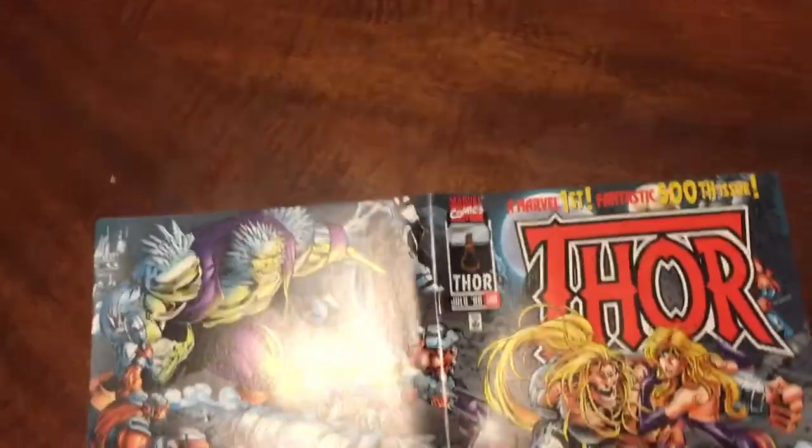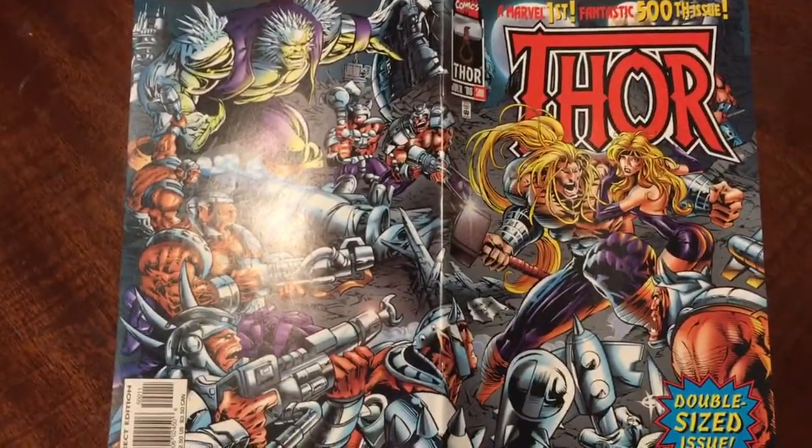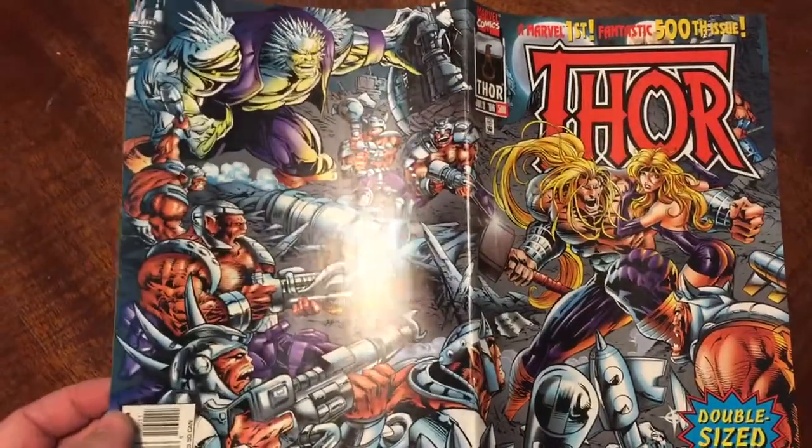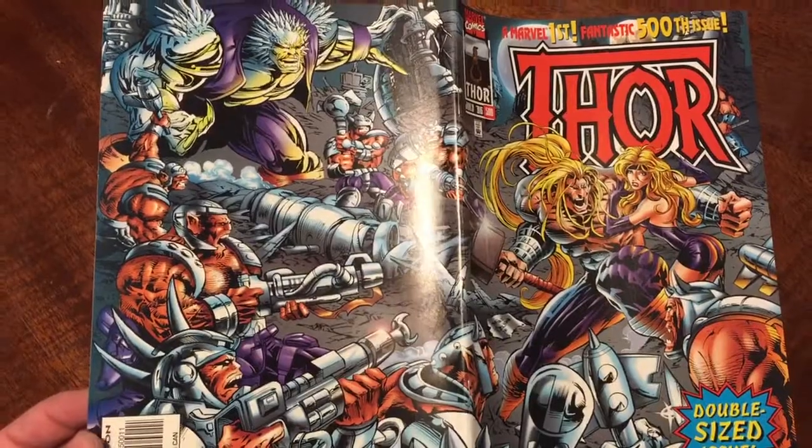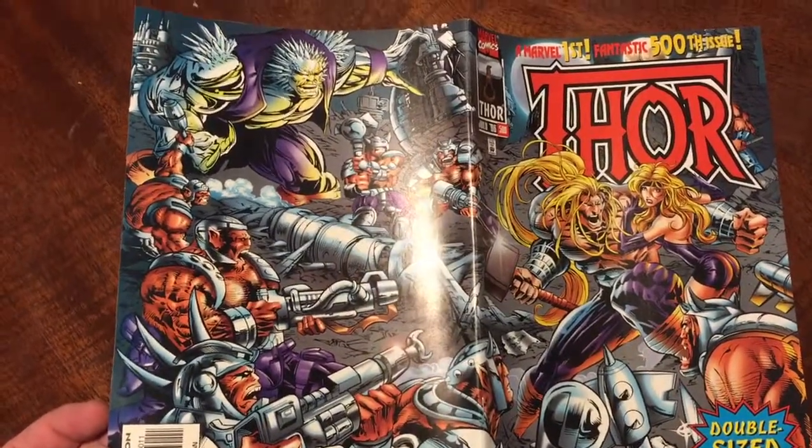They did something here they don't really do as much anymore — it's a double-sided cover, a wraparound cover on both sides. You got the Frost Giants, the Trolls, and Thor and the Enchantress on the front. Cool cover. Fun. Exciting.